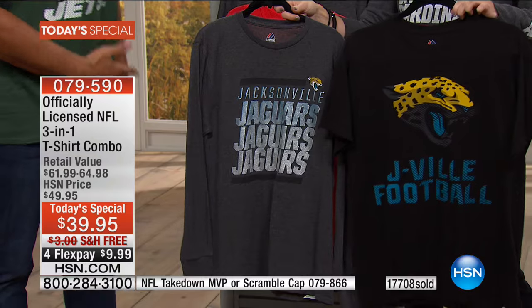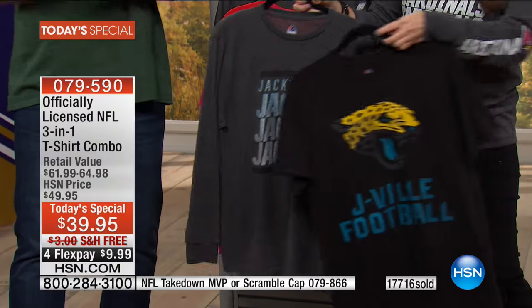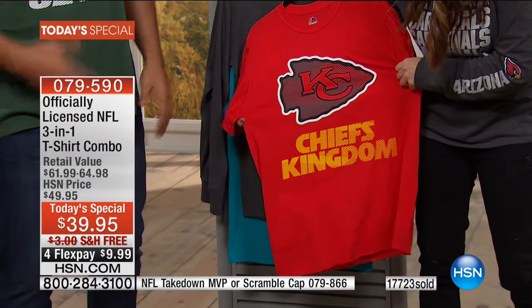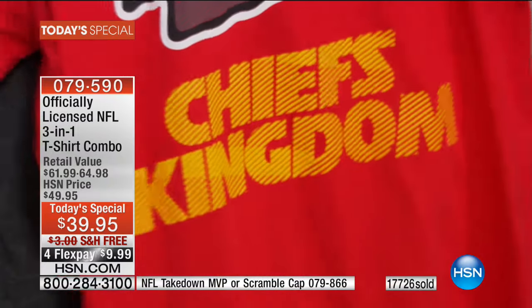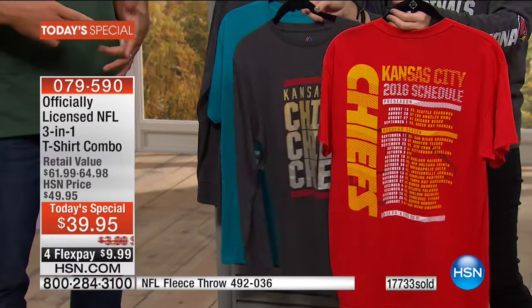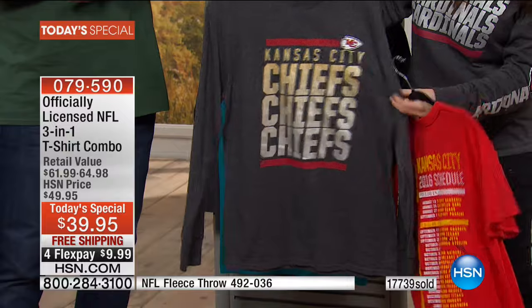Get something different. Get something that makes you stand out, that nobody can get. People are going to see this shirt and go run down to the sporting goods store thinking they can grab the same shirt — they can't. Because it's exclusive only here at HSN, with a one-day opportunity to get it at this price.